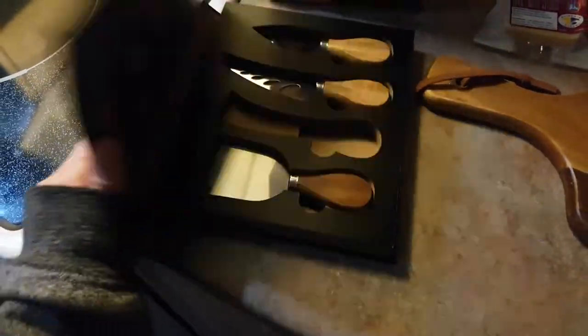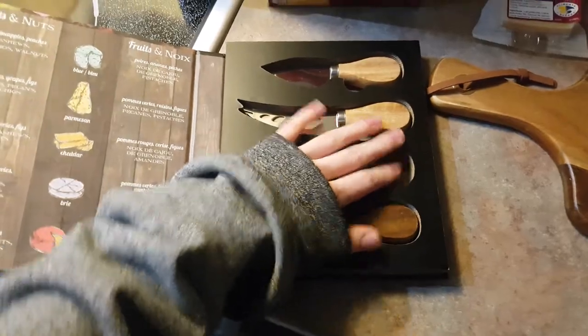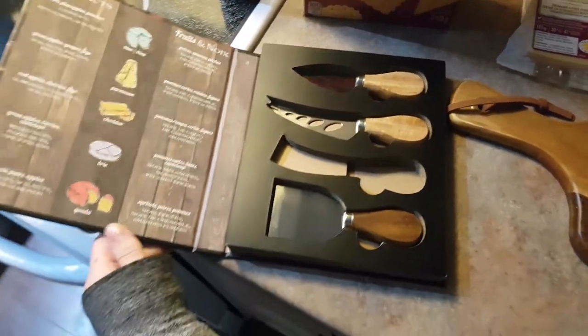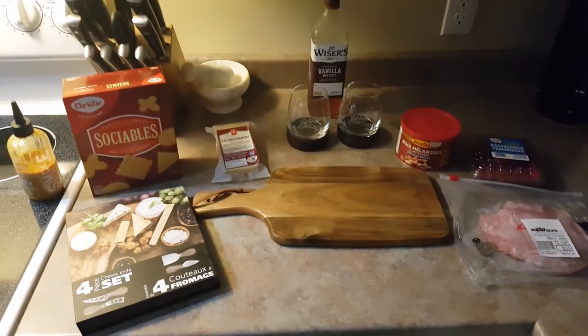Oh, I also have fancy knives — look at these, aren't they cute? Oh, I love them. Just pretend like that one's there — I definitely, this isn't my second one this week. Don't worry about it. So yeah, I'm just gonna throw this all together and then give you guys a quick look at how it turned out.